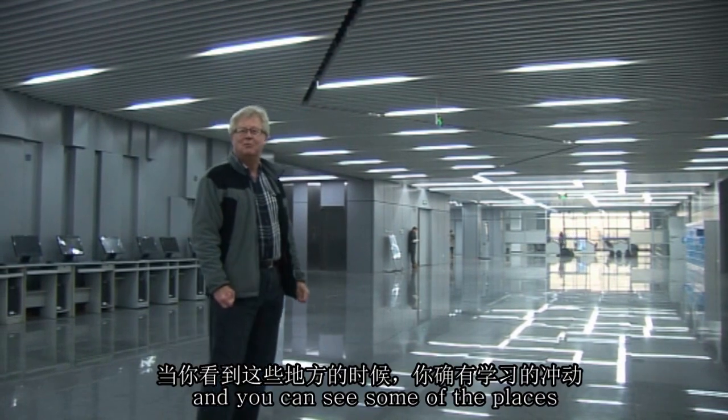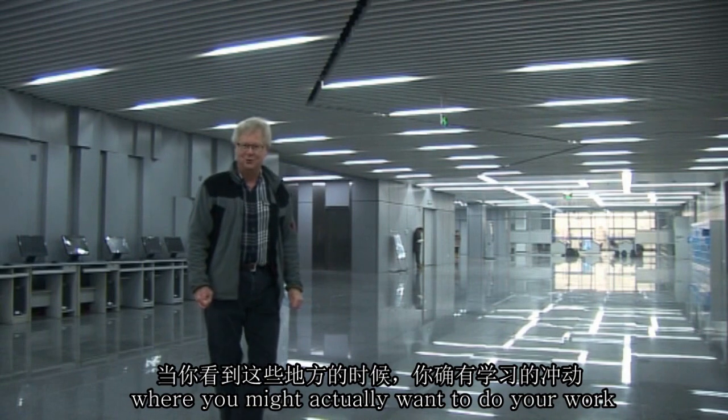So let's go down there now and you can see some of the places where you might actually want to do your work.